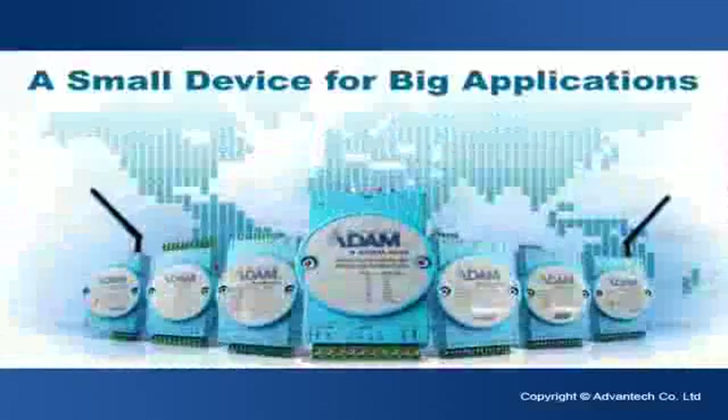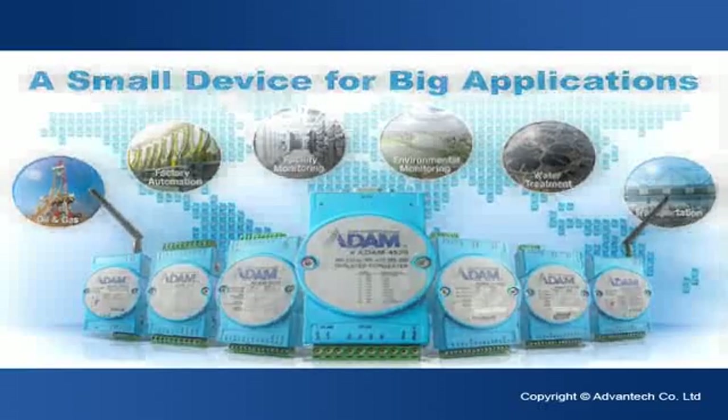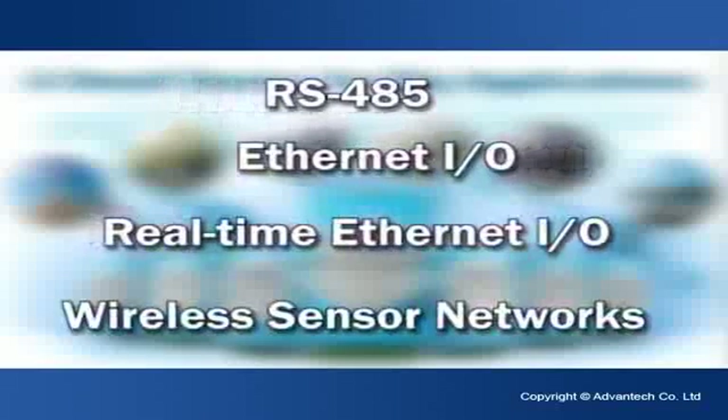Built with outstanding remote data acquisition technology, the Advantex Atom Family positions itself as a small device for big applications, providing comprehensive remote input-output connectivity from RS-485, Ethernet input-output, and real-time Ethernet input-output, to wireless sensor networks.